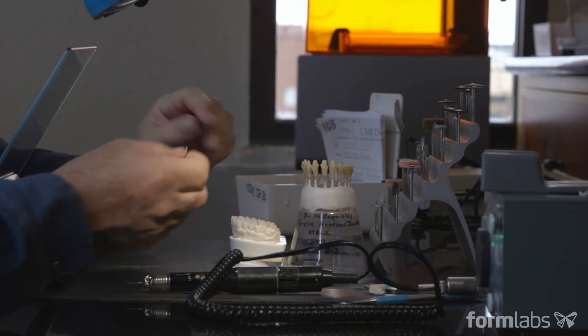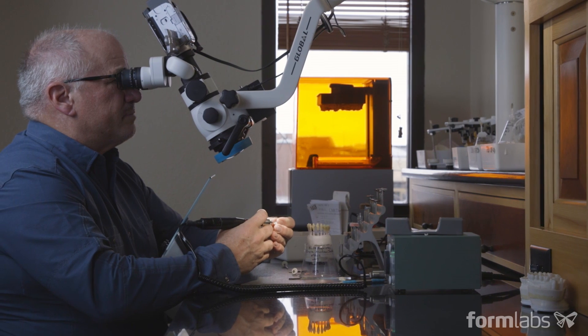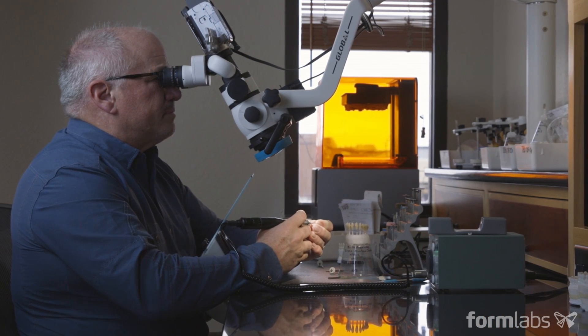The future of model preparation in dentistry clearly is 3D printing. My name is Matt Roberts. I run CMR Dental Laboratory in Idaho Falls, Idaho.